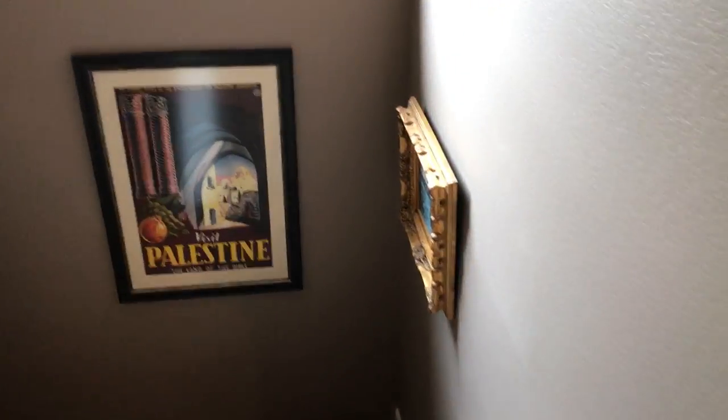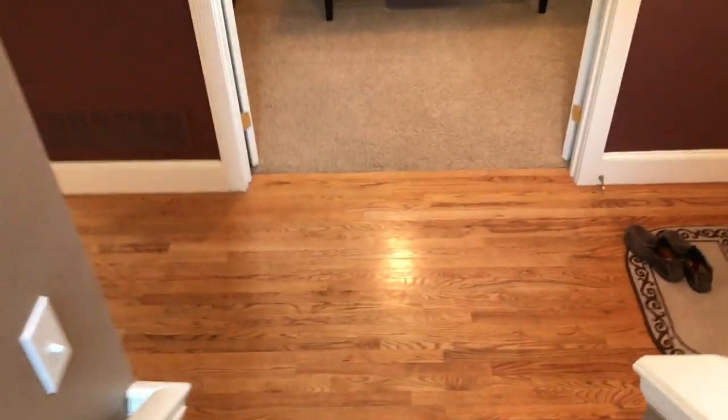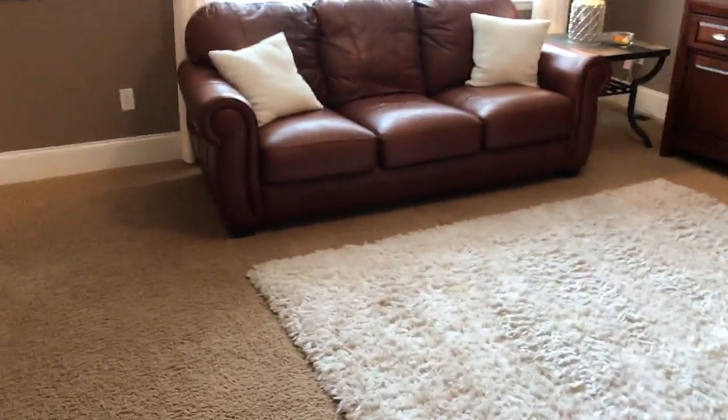It's a cute house. Total house is 2,462 square feet. I'll go outside and take a peek, but that's pretty much it for the interior. I did not do the garage yet.